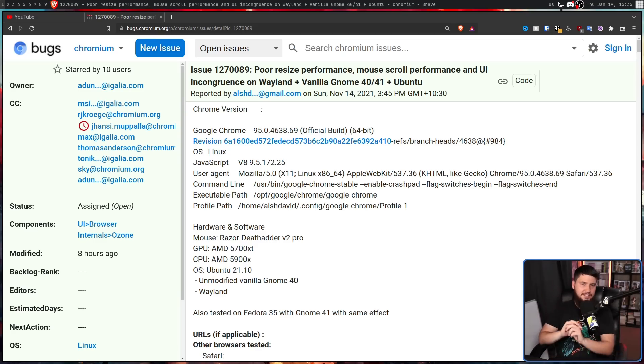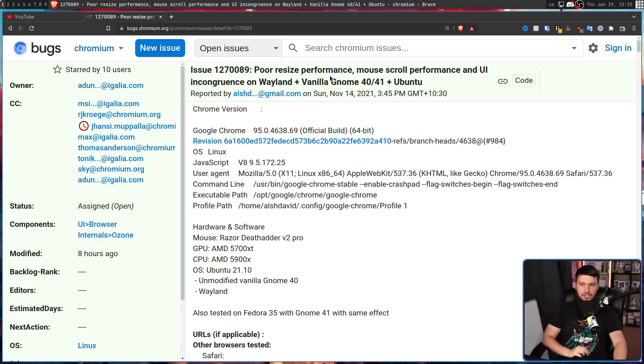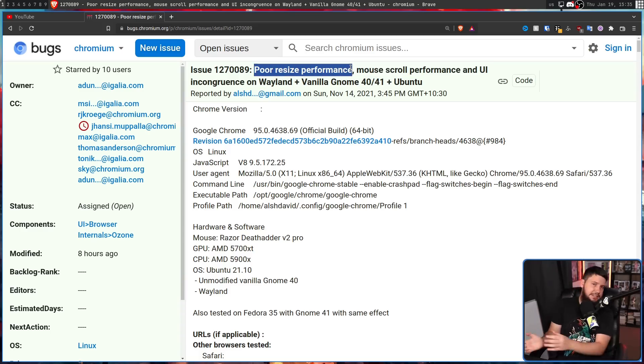The most recent bug report was in 2021: poor resize performance, mouse scroll performance, and UI incongruence on Wayland plus Vanilla GNOME 40 and 41 plus Ubuntu. It's great that the problem is finally addressed, but please don't report an issue like this. Don't make a mega bug thread — these are completely different bugs. Split it out into separate bug reports so if one gets dealt with, that bug report can be closed without closing the others.